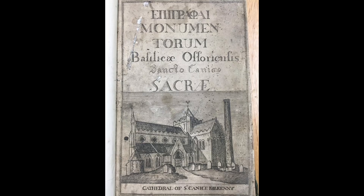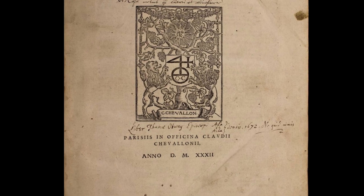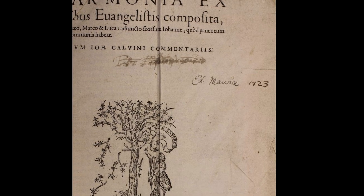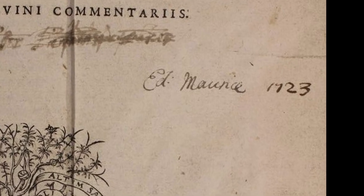The collection was amassed by two keen book collectors from the late 17th century to the mid 18th century. Thomas Otway, Bishop of Ossery, founded the Cathedral Library in 1693 for the education of the clergy. In 1754 his collection was greatly expanded through a bequest from another Bishop of Ossery, Edward Morris. Both bequests formed the Otway Morris collection of over 3,000 volumes, ensuring its management and their long-term legacies.